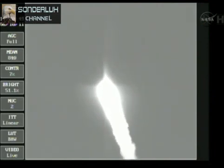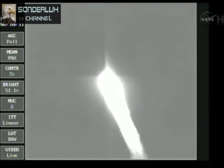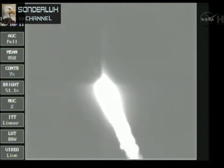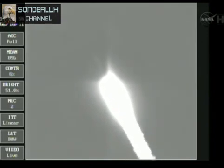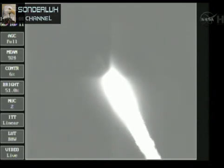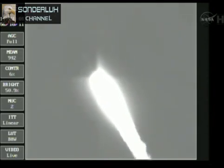36 seconds, mark 36 seconds, Mach 1, vehicle now going transonic. 42 seconds, still looking good, good chamber pressure is holding. 49 seconds in, max Q, maximum dynamic pressure on the vehicle.